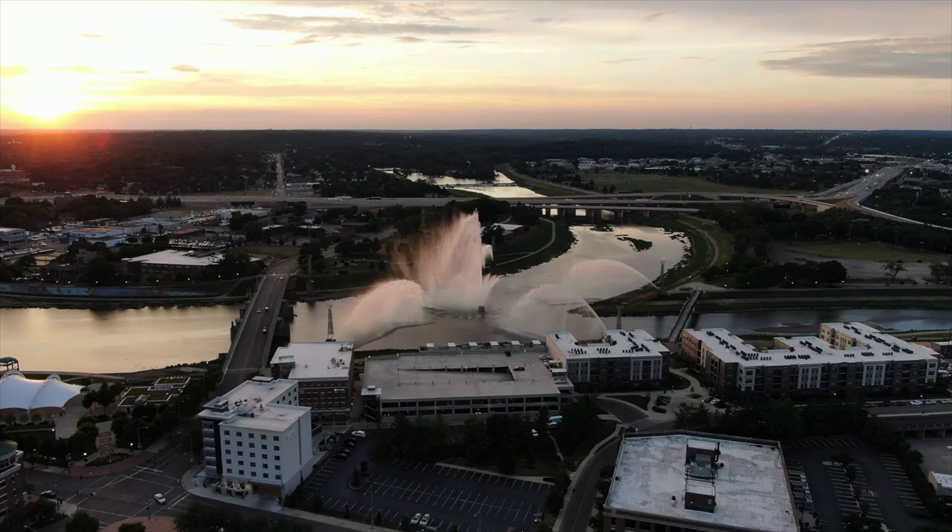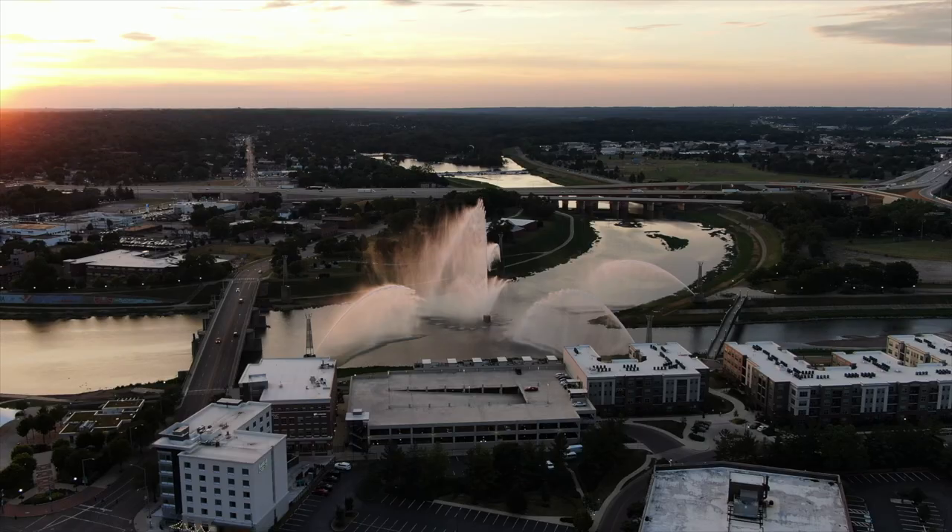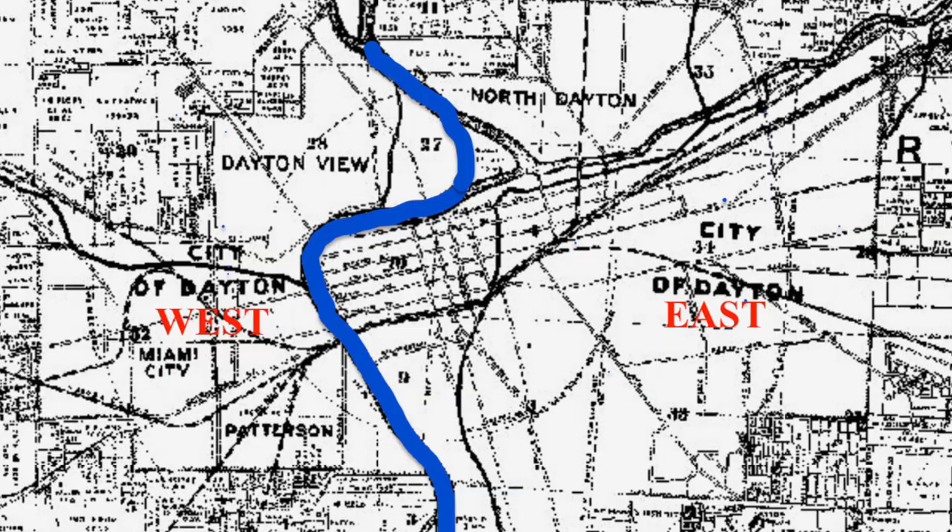With its waterways and rich resources, it's easy to see why the city of Dayton grew where it did. The Great Miami River divided Dayton into west and east.